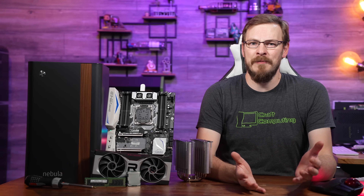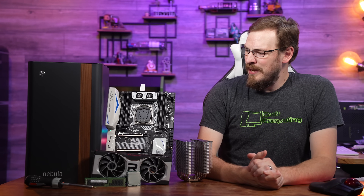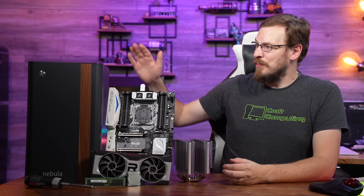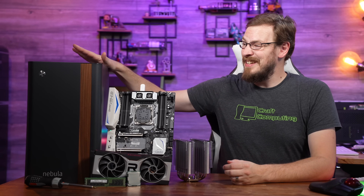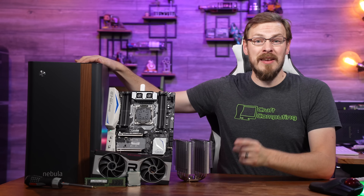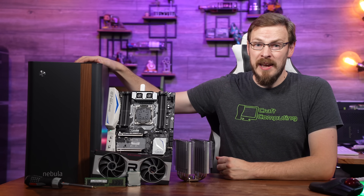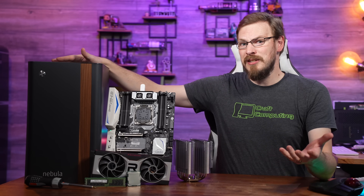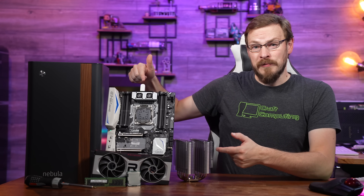Welcome back to Craft Computing, everyone. I'm Jeff. On the table next to me is a PC that I've been thinking about building for some time, and the release of System76's Nebula 36 gave me the perfect excuse to do it. Today we are going to review the Nebula 36, but to do that I need to put some parts into it first.